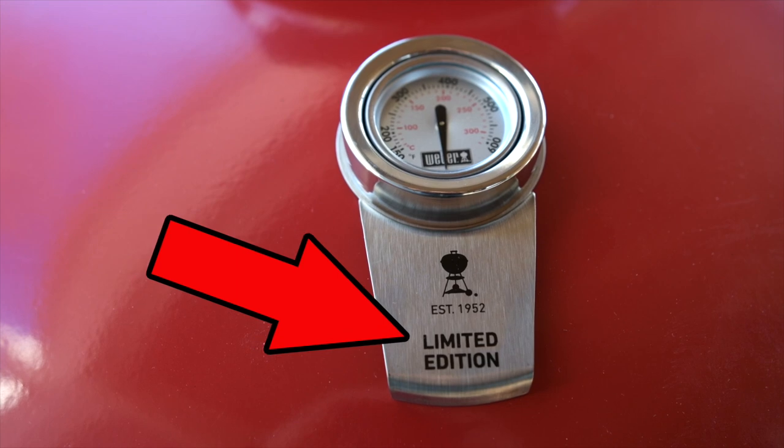Hey, it's limited edition. It says right there. If I don't buy it now, I'll probably never get it. It's limited. That's what the word means.